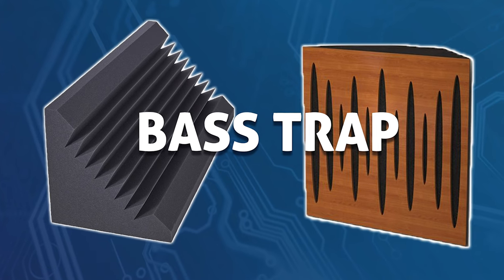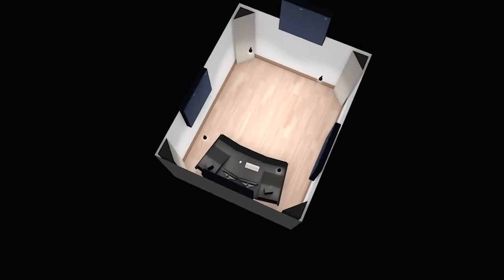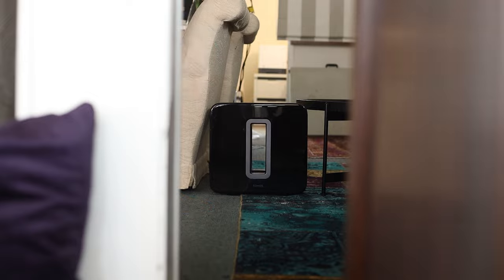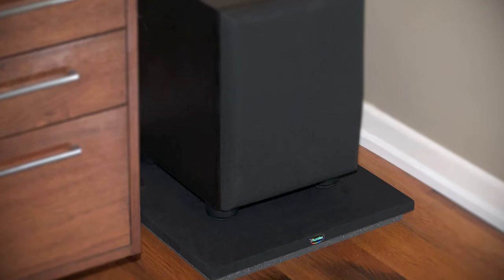When it comes to foam, the thicker you buy, the lower the frequencies it'll absorb. Bass traps are also a great idea — these are super thick and oddly shaped, designed to be placed in the corners of your room. The benefit is tighter, more defined bass. It'll allow you to feel the bass without turning the subwoofer right up and annoying your neighbours. You can also get subwoofer isolation pads so the sound doesn't travel through the floor.